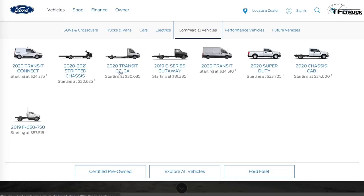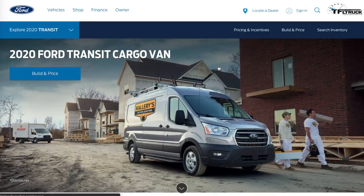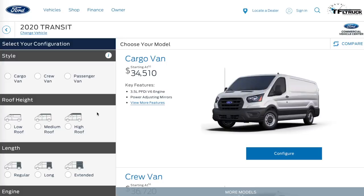I'm going to the commercial vehicles page on the Ford site. I'll ignore for now the transit chassis cab or cutaway configurations — they're also available and start at $30,635 — but I'm going to focus on the 2020 Transit van. The reason I went to the commercial site is because it also offers a look at cargo vans and crew vans, not just passenger vans.